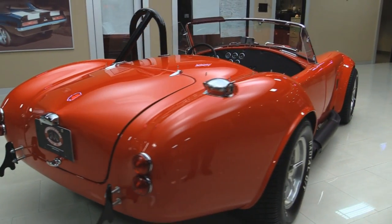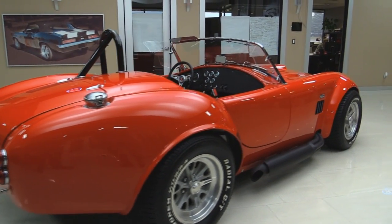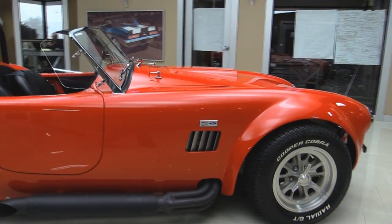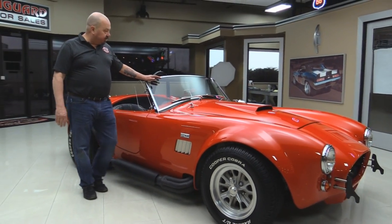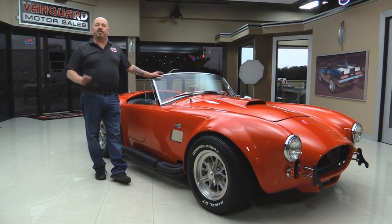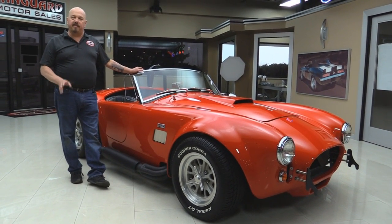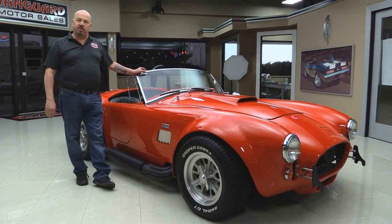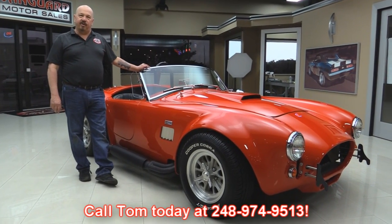There's the old Cobra gas fill cap for the races. Look down the side of it — look at it shine. What a beautiful job they did on the bodywork. It's a lot of work to get all these curved surfaces nice and straight. The chrome on the windshield looks great. Now at Vanguard Motor Sales we're not a consignment dealer — that means we own all of our vehicles. We spend time to check them out before we buy them, and when they come to our shop we inspect them so we can answer all your questions. Call Tom at 248-974-9513.